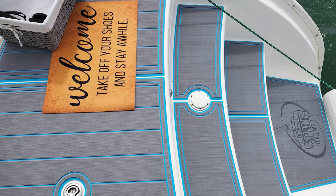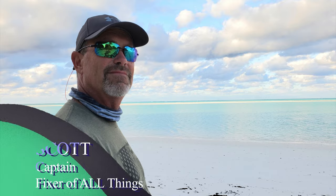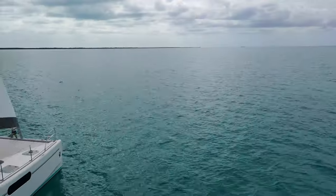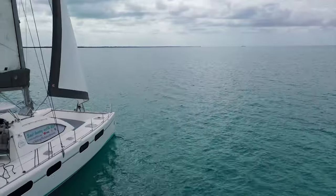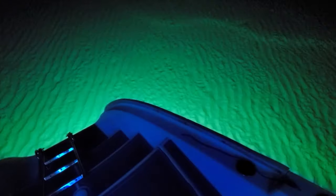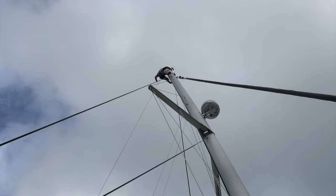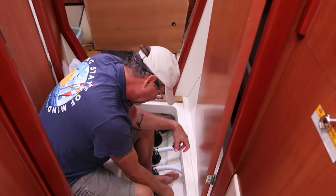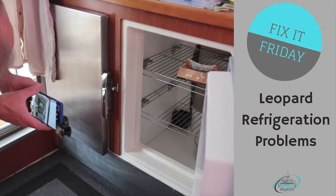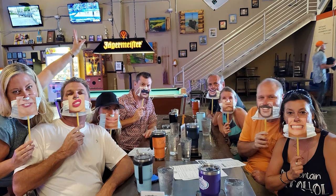Welcome aboard the Space Between. I'm Holly and this is Captain Scott, and we've spent the last three seasons fixing up our Leopard 46 to make her the most comfortable and beautiful charter cat in her class. We've taken you behind the scenes, showing you the highs and the lows of charter life and all the projects in between. We've had the privilege of hosting so many amazing people — some may board as guests, but they all leave as friends.